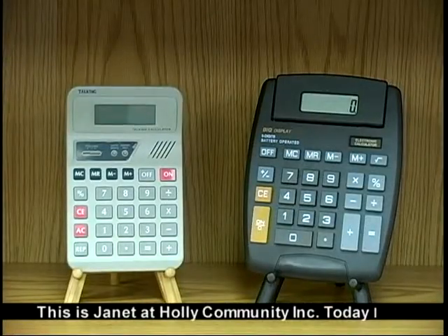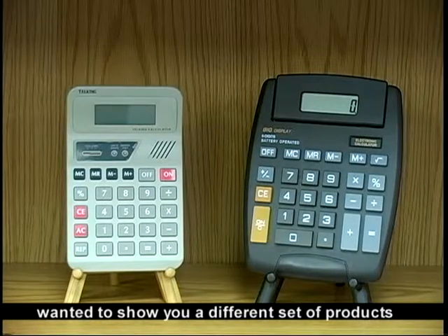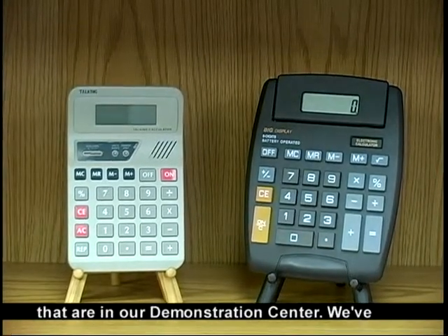This is Janet at Holley Community Incorporated. Today I wanted to show you a different set of products that are in our demonstration center.